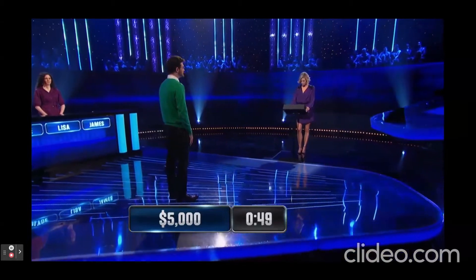How many zeros are in one billion? Six. Nine. Yes.